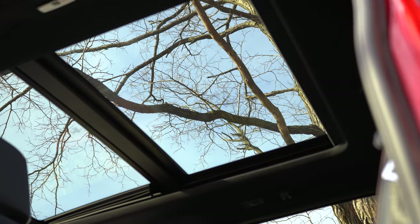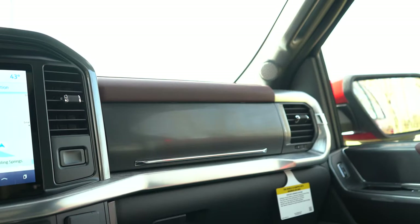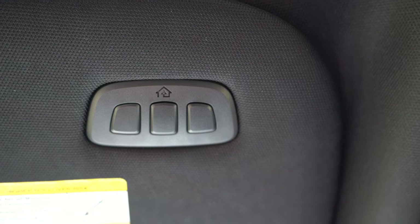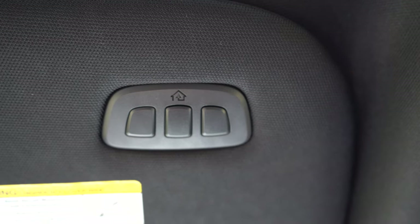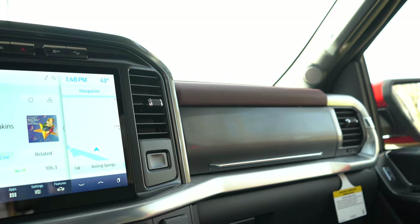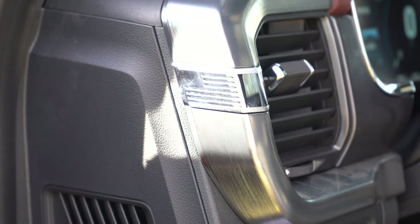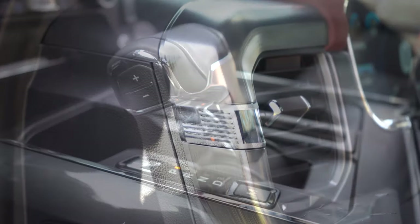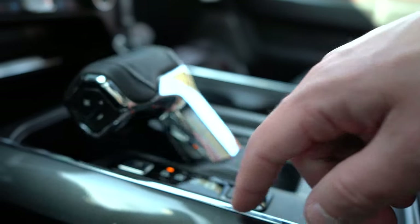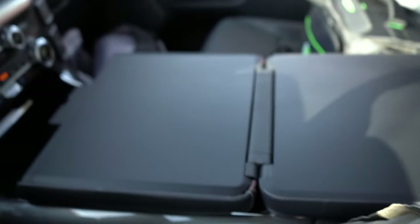Interior quality highlights: a twin-panel moonroof comes on the Limited, optional on the XLT and up — and we have it today. Dual-zone climate control from the Lariat and up lets driver and passenger set their own temperatures. Wireless phone charger from the King Ranch and up. Universal garage door openers for up to three doors come on the King Ranch and up, found on the back of the driver's sun visor. Multi-color ambient lighting from the Lariat and up. There's also an American flag design on the sides of the air vents — a nice touch.